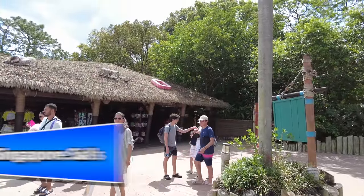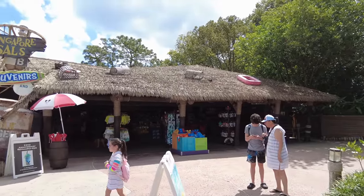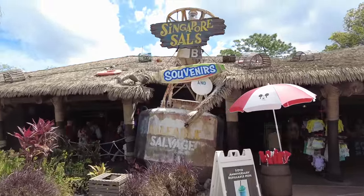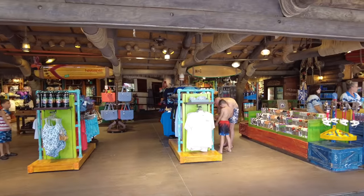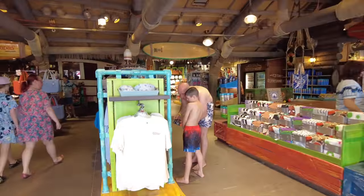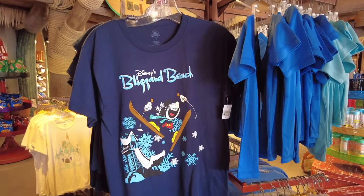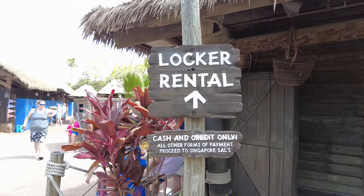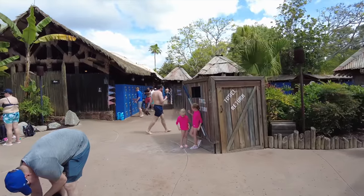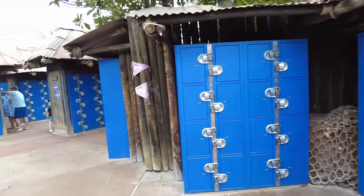Directly across from the wait time board is Singapore Sal's, the main — and only — merchandise location here at Typhoon Lagoon. You can get towel rentals, bathing suits, and towels. They even carry Blizzard Beach merchandise. Right next to Singapore Sal's are locker rentals and restrooms; lockers range from $10 to $15 depending on what you get — cash and credit only.